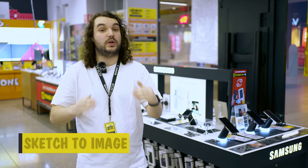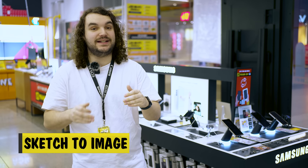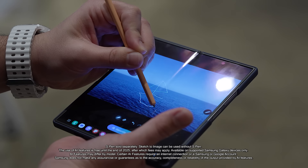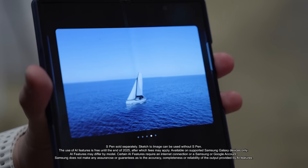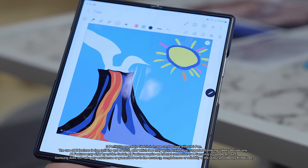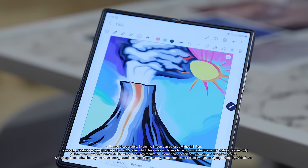Finally, one of the coolest examples of AI power in the Galaxy Z Fold 6 is Sketch to Image. You can use your S Pen to draw a rough sketch and then have AI bring the idea to life. From editing photos to storyboarding ideas, the Galaxy Z Fold 6 is helping your creativity while saving you time.